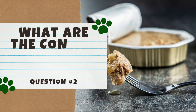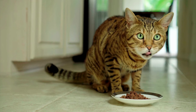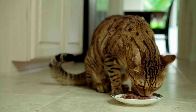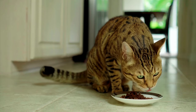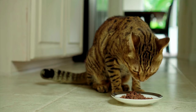What are the cons of wet cat food? As beneficial as wet cat food can be, it's not without disadvantages. A frequent con mentioned among the cat community is that wet cat food is generally more expensive than dry. This can make buying wet food difficult for cat parents on a tight budget. For someone with several cats, buying wet food can be a small fortune.